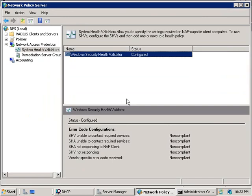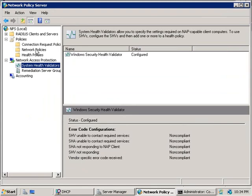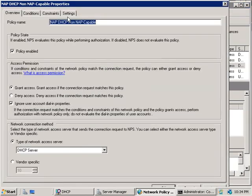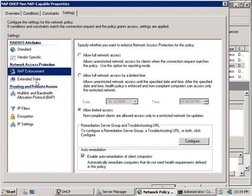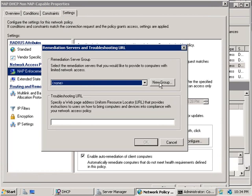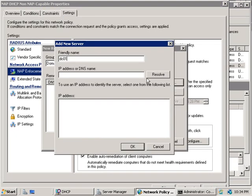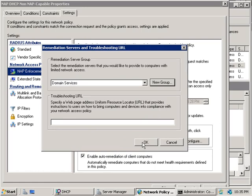The final thing we need before everything is working is to configure a remediation server. Back in the Network Access Policy console, we'll expand Policies and select Network Policies. We'll double-click on NAP DHCP Non-NAP Capable, go to the Settings tab, click NAP Enforcement, then the Configure button. We'll click New Group, type in Domain Services, click Add, give it a friendly name of DC01, enter DC01 under the IP address or DNS name, click Resolve — it comes back as 10.32.0.2 — and click OK.